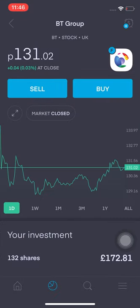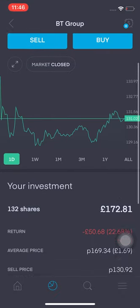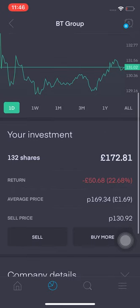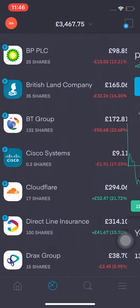BT is also doing pretty poor. My average price is at £1.69 and I'm down 22.68%, that's £50.68. That's quite a hefty chunk, to be honest.